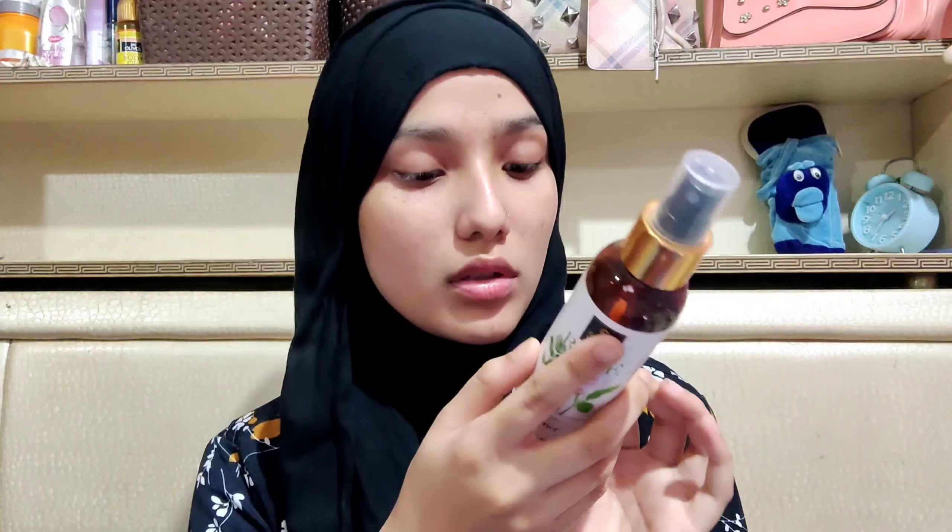The next step is toning. For the toner I'm going to use the Good Vibes Rose Glow Toner. This one is also very affordable — it's 195 but in the website it will be lesser. It is also for all skin types. I'm going to spread this toner all over my face and kind of dab it into my skin.